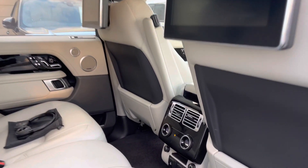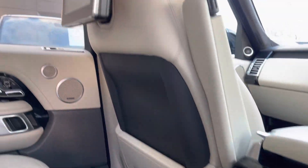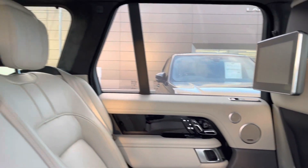In the rear of your vehicle you'll see your ebony and ivory leather. You also have dual climate control with access to 12 volts, along with your 10-inch rear seat entertainment.